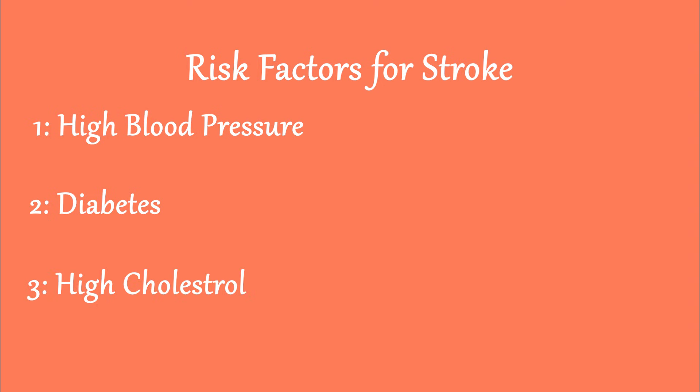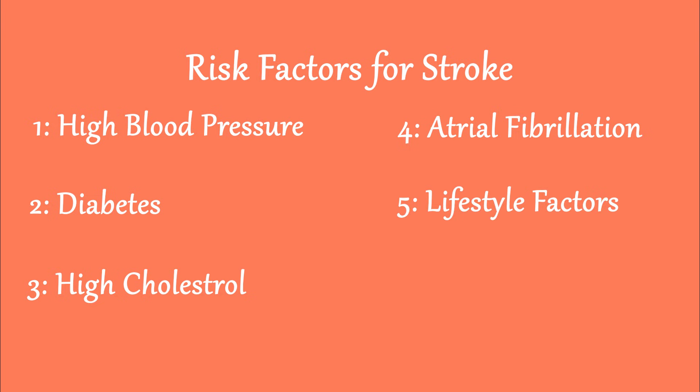Number three, high cholesterol, which builds plaques in arteries that block them. Number four, atrial fibrillation, an irregular heartbeat that leads to blood clot formation. Number five, lifestyle factors — smoking, lack of exercise, and poor diet can increase stroke risk. Number six, age — as we grow older, arteries harden and narrow.